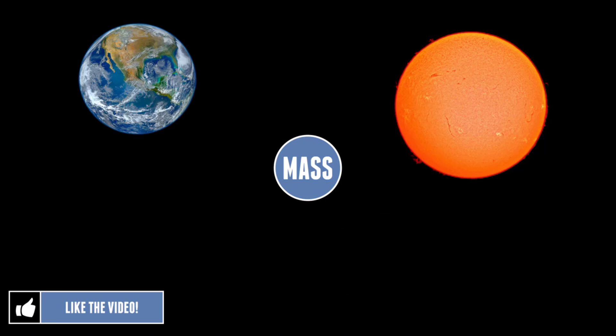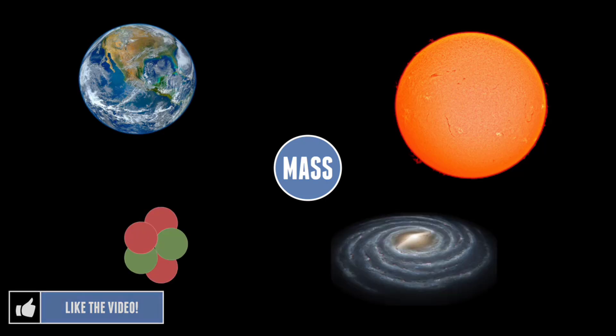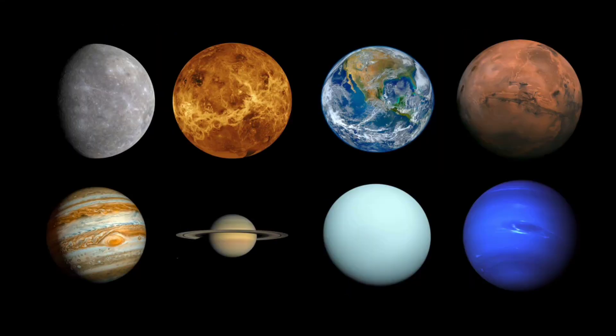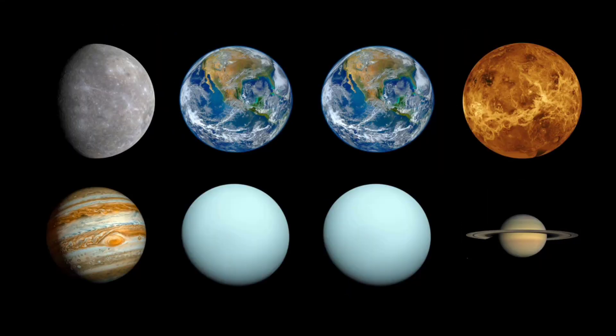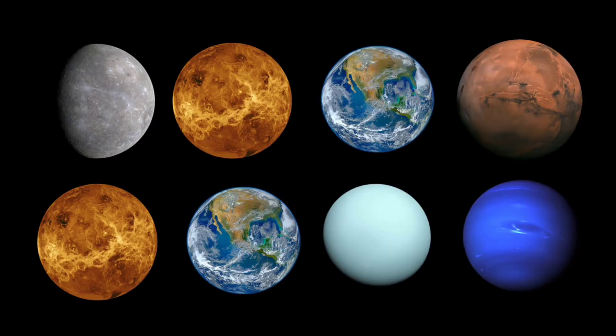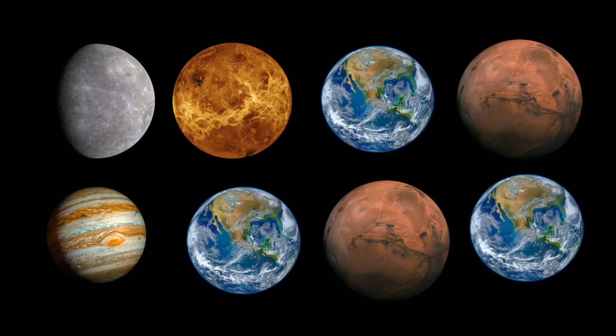Gravity is dependent on mass — from stars, planets, galaxies, and even subatomic particles, gravity seems to rely on just one thing. When it comes to the planets in our solar system, there are various sizes, densities and masses, and therefore the strength of gravity on the surfaces can vary dramatically.